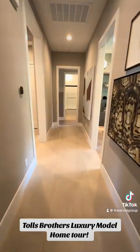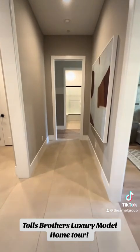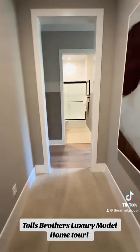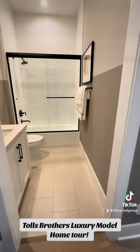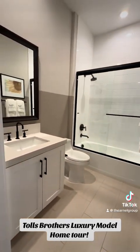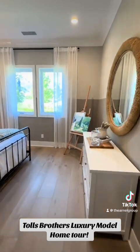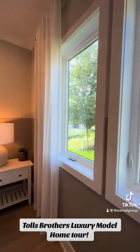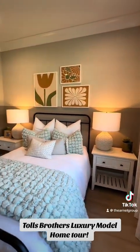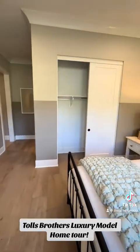Let's go ahead and take you down the hallway to check out this next bedroom. We've got the full bathroom there, and wood floors in here again. This one's got a nice view of the backyard, and this one just has a standard closet.